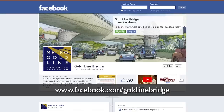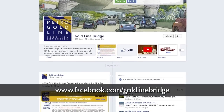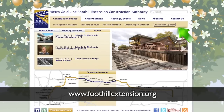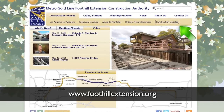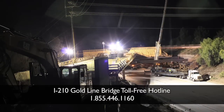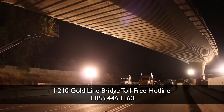Join the I-210 Goldline Bridge page on Facebook to learn the latest information about the project. You can also view other videos and sign up to receive up-to-the-minute construction alerts to your cell phone at www.FoothillExtension.org or by calling the I-210 Goldline Bridge toll-free hotline at 855-446-1160.